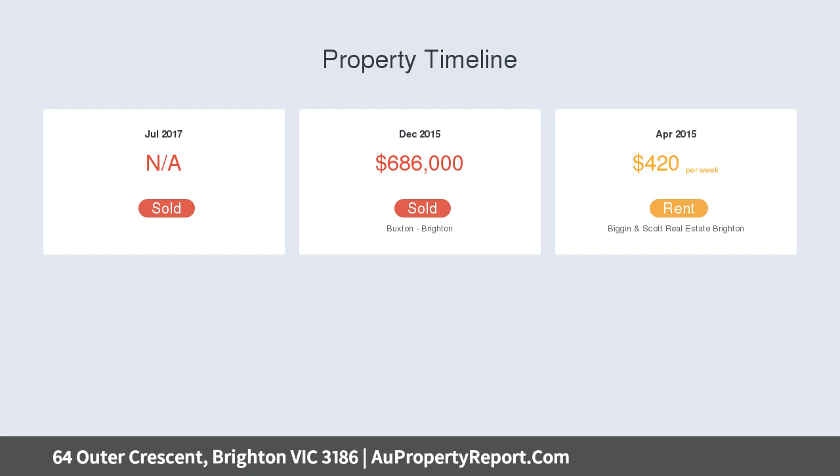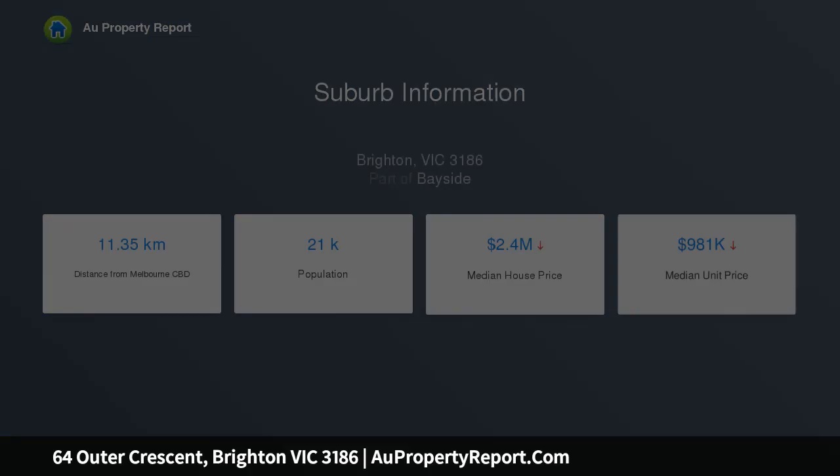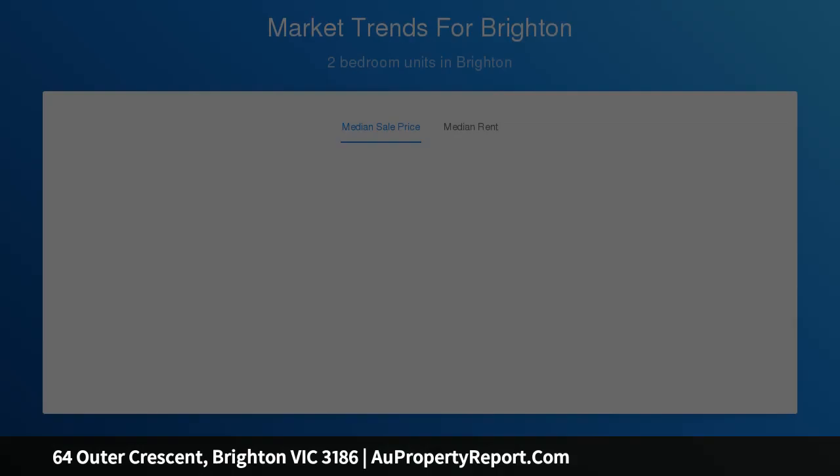Completely renovated to showcase a stylish finish and easy living layout featuring plush new carpets, picture windows and crisp white interiors, an open plan lounge and dining room. Step out to a private deck courtyard bathed in sunshine and an open-sided single car garage, creating a great area for entertaining.